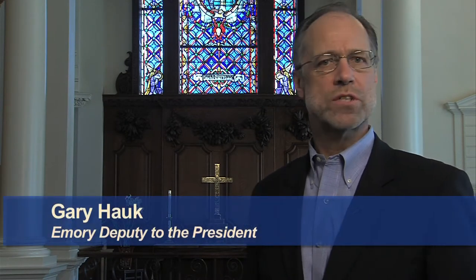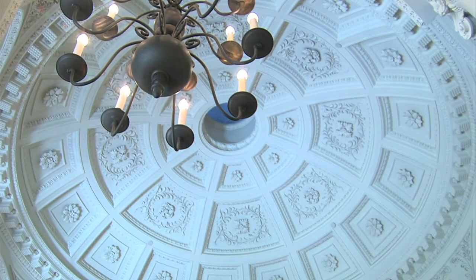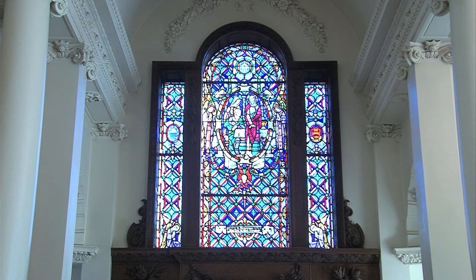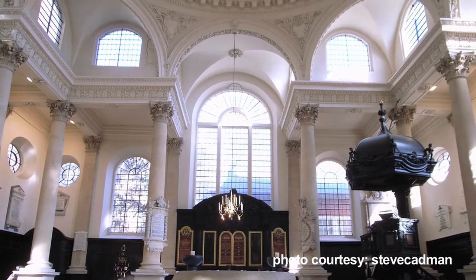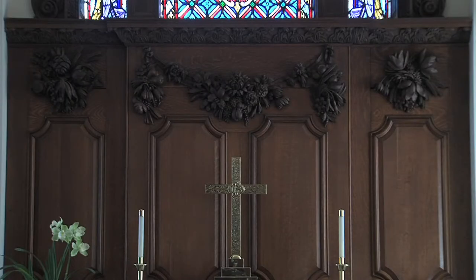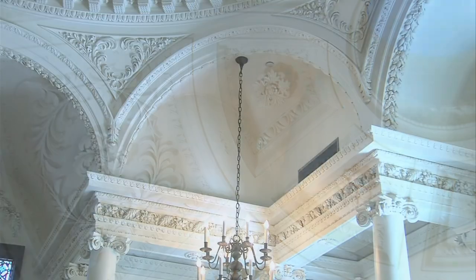The Little Chapel is an architectural gem tucked in a corner of the church school building of Glen Memorial United Methodist Church on the Emory University campus. Designed by the famous Atlanta architect Philip Trammell Schutze, it was modeled after one of Sir Christopher Wren's 17th century masterpieces, St. Stephen's Walbrook Church in London. Dedicated in 1940, the Little Chapel is an almost exact replica of St. Stephen's, displaying finely carved woodwork and rising to a magnificent central dome with plaster ornamentation, supported by eight beautiful arches.